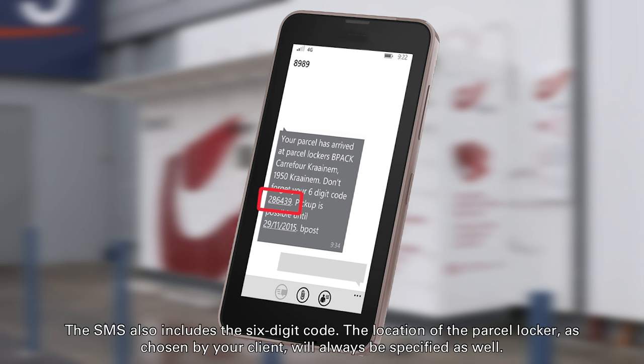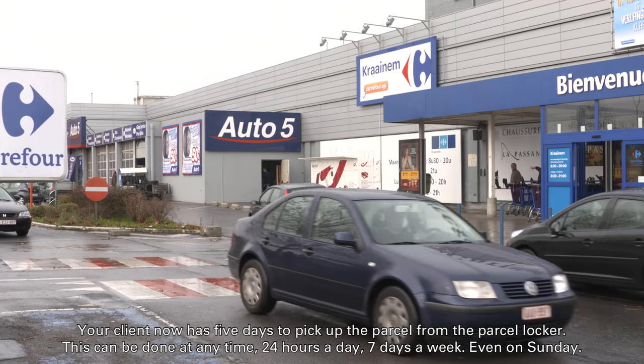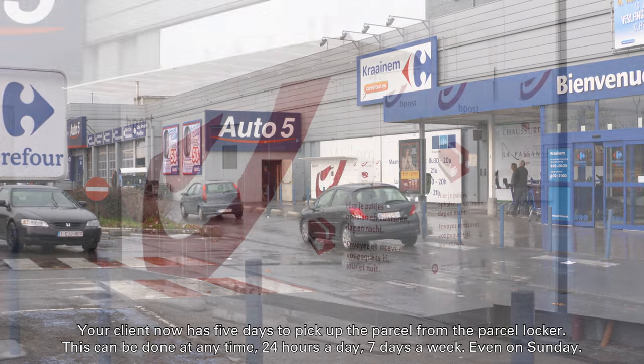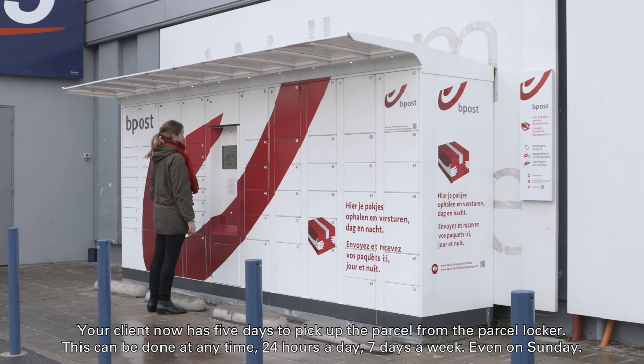The location of the parcel locker, as chosen by your client, will always be specified as well. Your client now has five days to pick up the parcel from the parcel locker. This can be done at any time, 24 hours a day, seven days a week, even on Sunday.